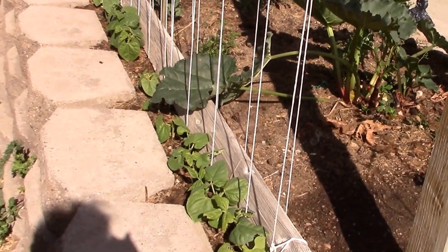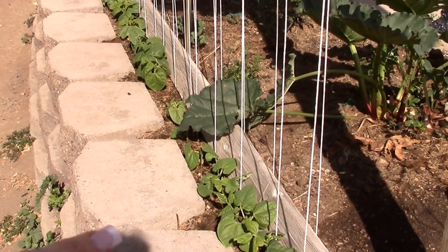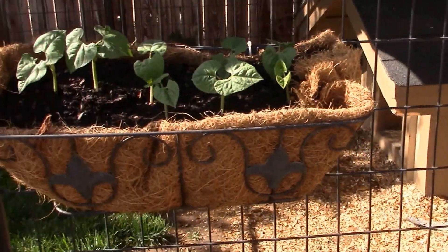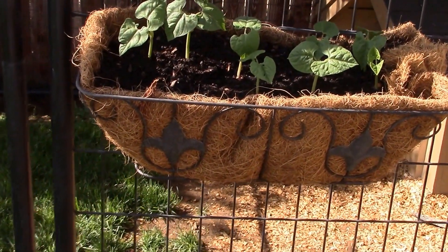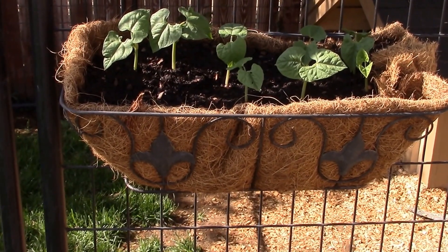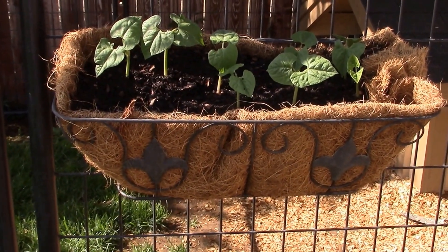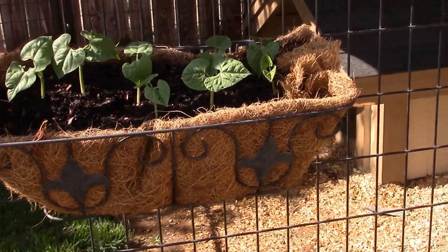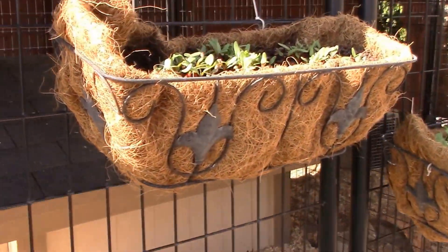The beans are doing good. I've got pole beans here doing really well, and up here everything came up — these are bush beans. This is an experiment, I probably got too many in there, but we're going to see what happens. If I have to, I'll just thin them out. I've got Swiss chard doing fantastic.